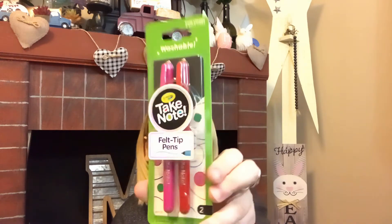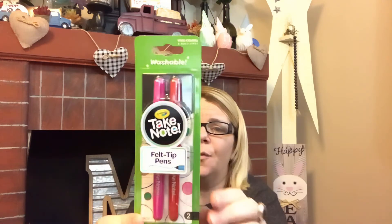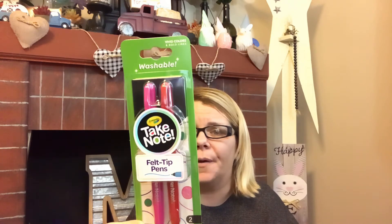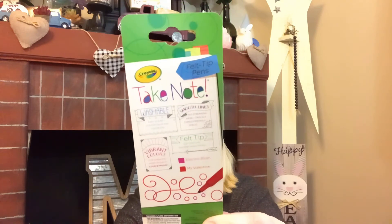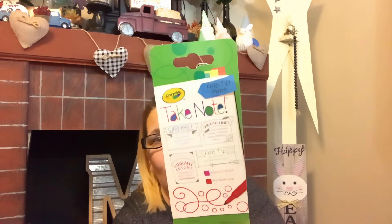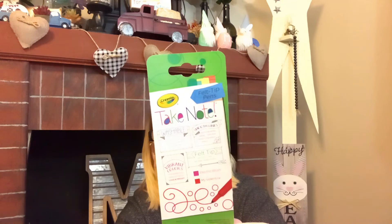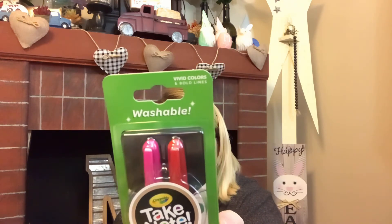I also found the Crayola Washable Take Note felt-tip pens by Crayola. They come in several different colors and are washable with smooth lines and vibrant colors. The back shows vivid colors and solid lines. These would be great to have, and Crayola at Dollar Tree is super impressive — definitely a score if you see them.